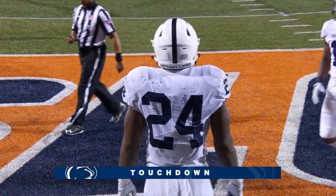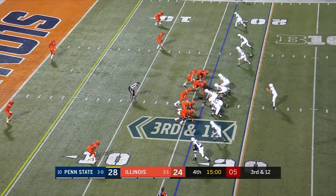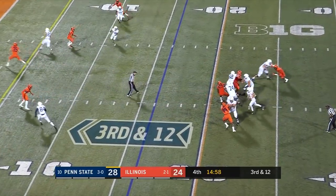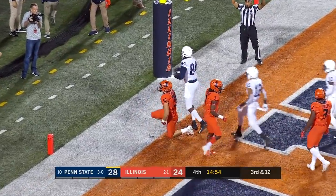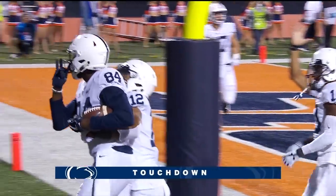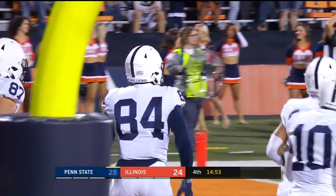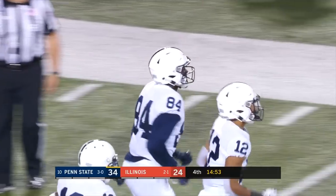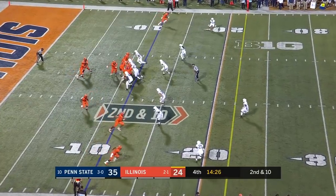Big-time response by the Nittany Lions. Empty backfield on third and 12 — McSorley steps up, throws to the end zone — touchdown Jawan Johnson! McSorley is so dangerous when he moves around in the pocket, and he did just that for a second passing touchdown of the night. An emotional leader for this team.